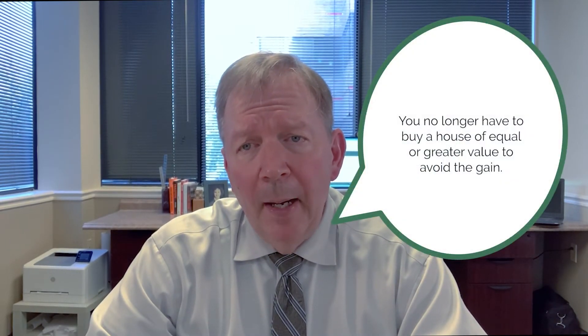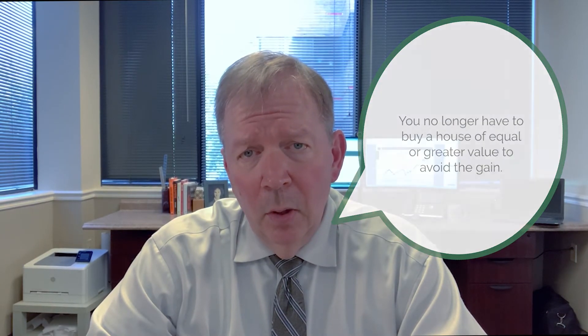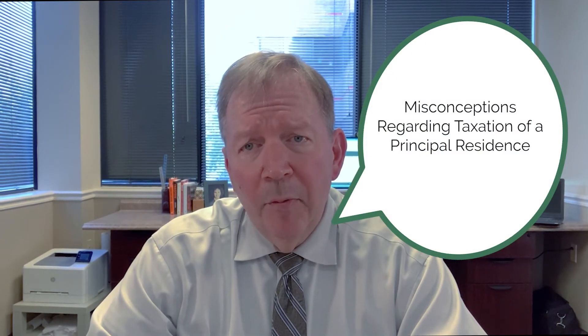You no longer have to buy a house of equal or greater value to avoid the gain. While this replacement rule was changed over 20 years ago, somehow this old rule is still etched in the minds of taxpayers, which has to be one of the three biggest misconceptions regarding the taxation of a principal residence.